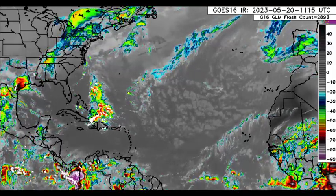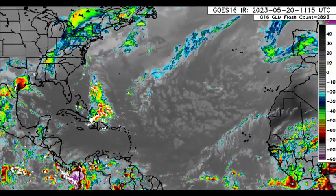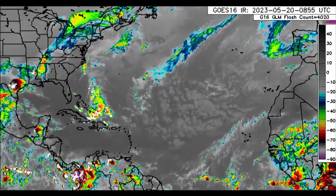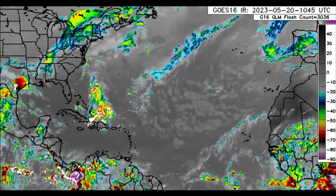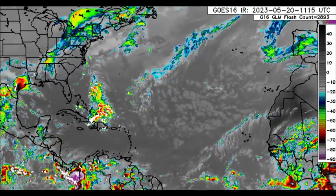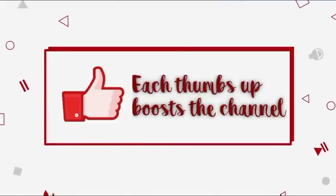Hey everyone, it is Dani and welcome to this update video. I hope you're all having a great Saturday thus far. In this video, I'll be taking you guys through what is currently going on across the North Atlantic. There are two heavy rainfall events that will be a bit persistent across some areas, and I'll be taking you through what is expected over the next couple of days. Please subscribe if you haven't yet and tap the notification bell so you never miss an important update.